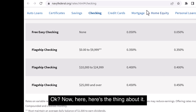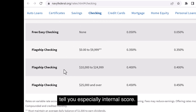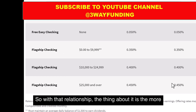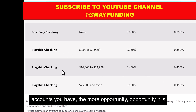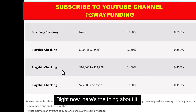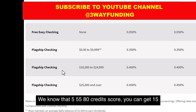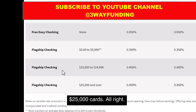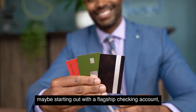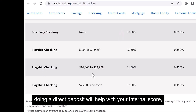With Navy Federal, I always tell you — especially about internal score — Navy Federal is all about a relationship. The more accounts you have, the more opportunity there is for them to give you more funding. Even if you have bad credit, with a 550 or 580 credit score you can get $15,000 or $25,000 cards. So I always tell you to start out with a flagship checking account, and doing a direct deposit will help with your internal score.